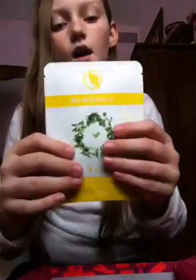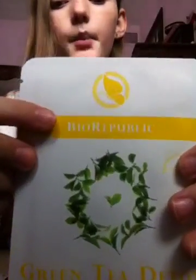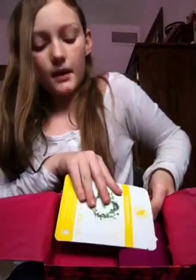So the next thing you got is a Boer Republic Green Tea face mask. I'm not sure how to pronounce the brand — Bjor, Boer. And it looks like you just put it on here, and it shows you how to use it. This is really cool and it's pretty big. It was in the bottom of this, so it's about the same size as the bottom of the box.